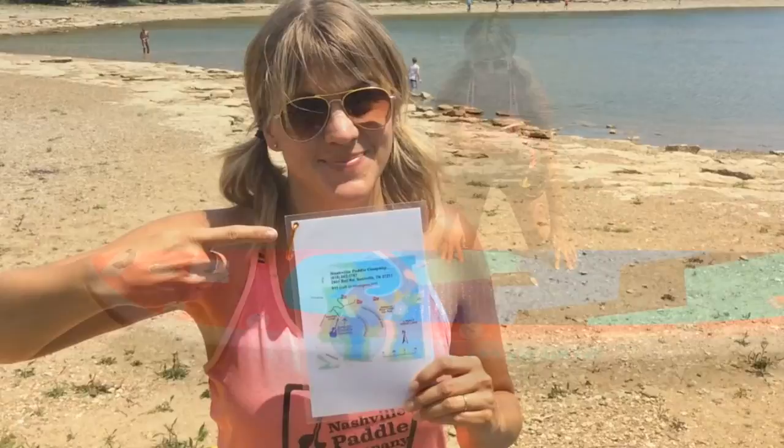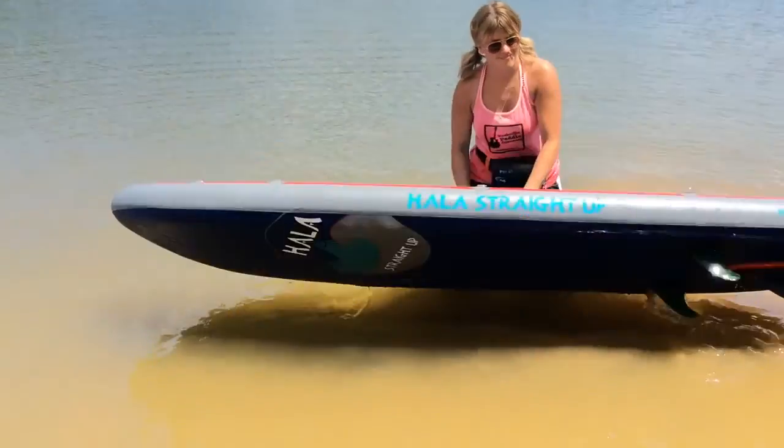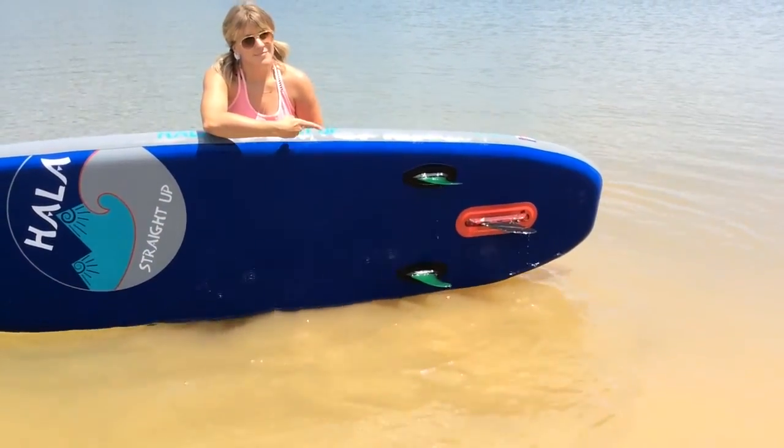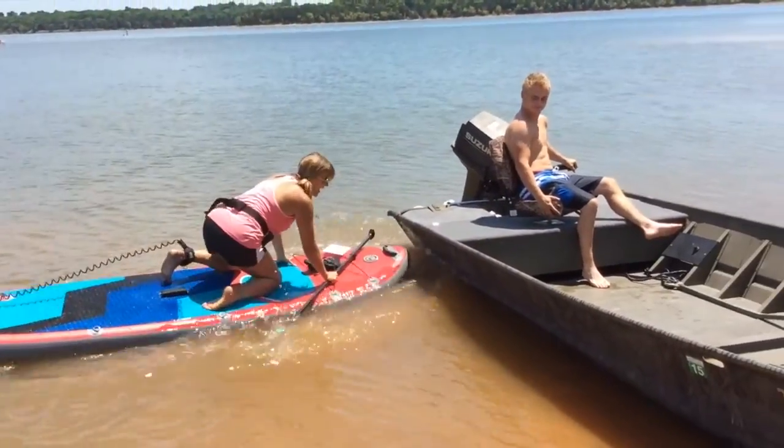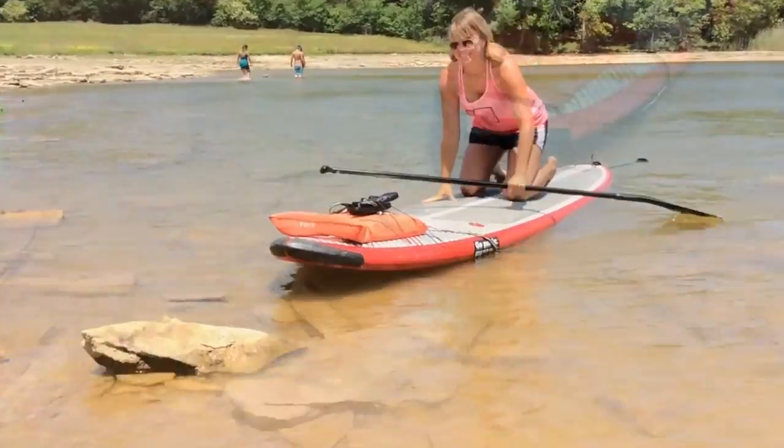Always refer to the map for paddling areas. And make sure the bungees are in front and the fin is in back. Do your best to avoid boats, jet skis, and rocks for everyone's safety.